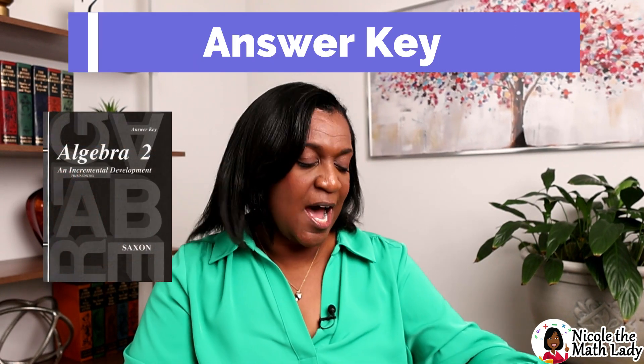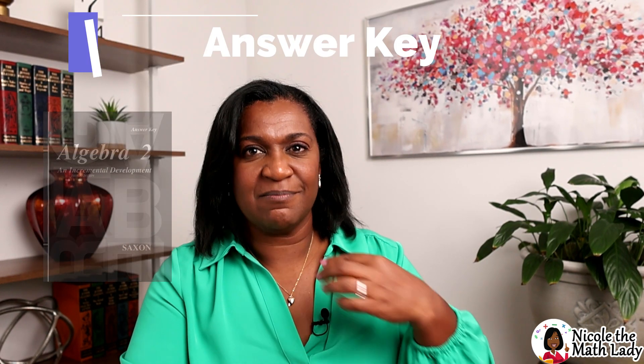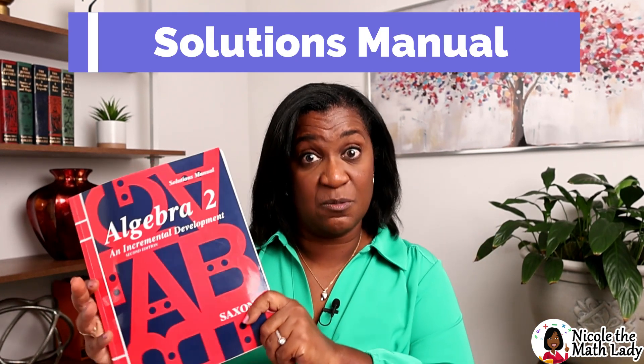Now let's talk about that second booklet — the answer key. The answer key just provides the final answers, and honestly I do not find it to be that useful when you get to Algebra 2. Just having the answer doesn't help you — you need to know how they came to that answer. So I say the answer key is a book you don't really need.